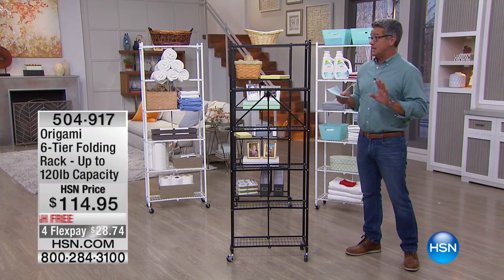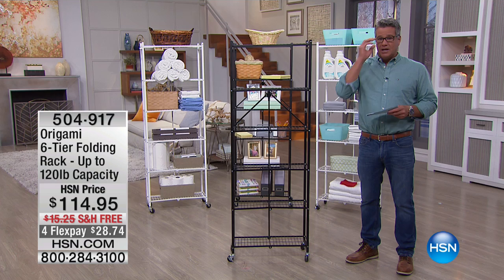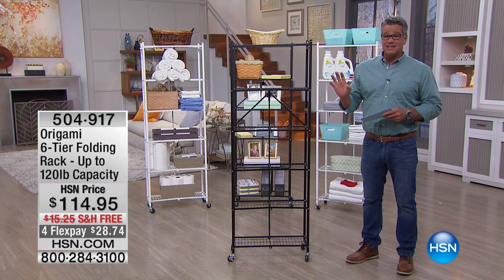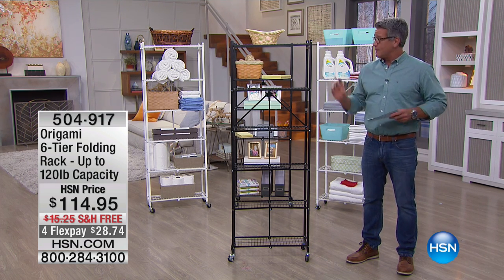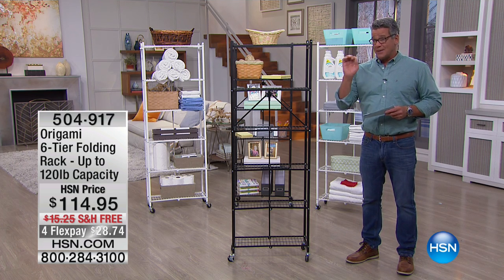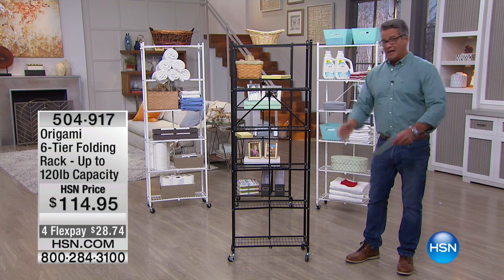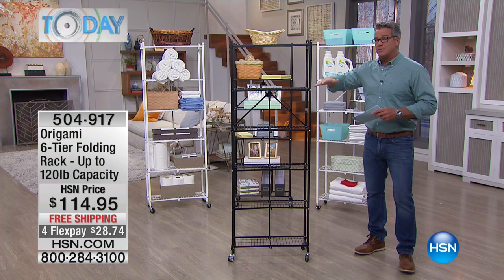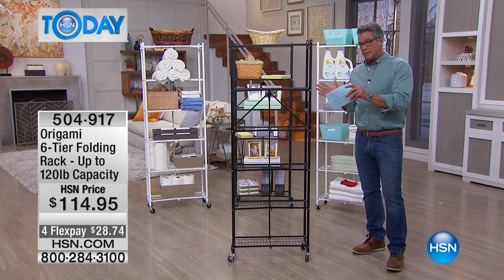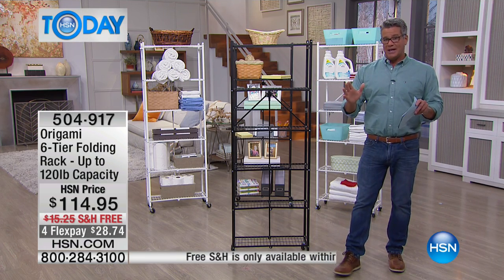We had an origami special yesterday — the rolling kitchen cart — great for the kitchen and other areas. This is the most universal storage we have in origami because you can put it anywhere. What I love about it is the shape and the size. A lot of our origami is big or a little wide. This is designed to be tall but not too deep, so you could fit it right into a closet or slide it right into a pantry.